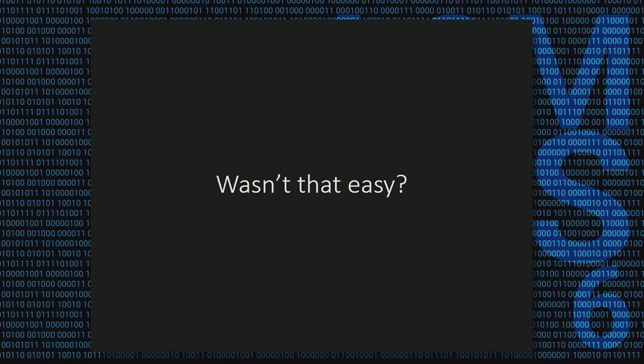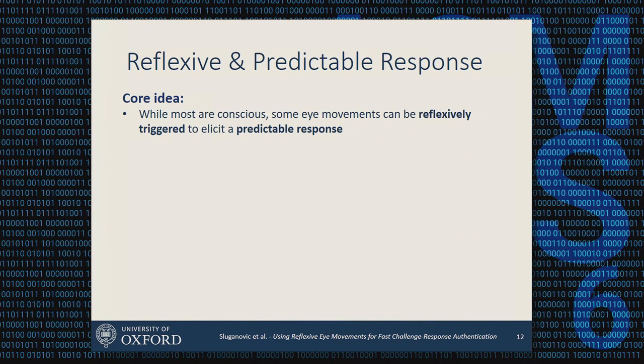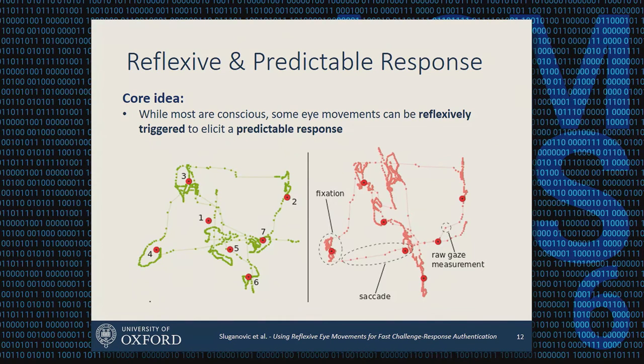Even though I gave you no instructions and don't know which language you speak, the fact that there is a red dot on the screen means your eyes — predisposed over millions of years of evolution — will follow it, and will continue to do so unless you actively decide to stop. If we show a stimulus briefly for a couple of seconds, we can extract reflexive eye movements and elicit a predictable response. You can see two different responses from two different users, with each dot being one measurement of where the user is gazing, and the red dots showing where the stimulus was shown — even though these users have slightly different characteristics, they all follow the same general path.